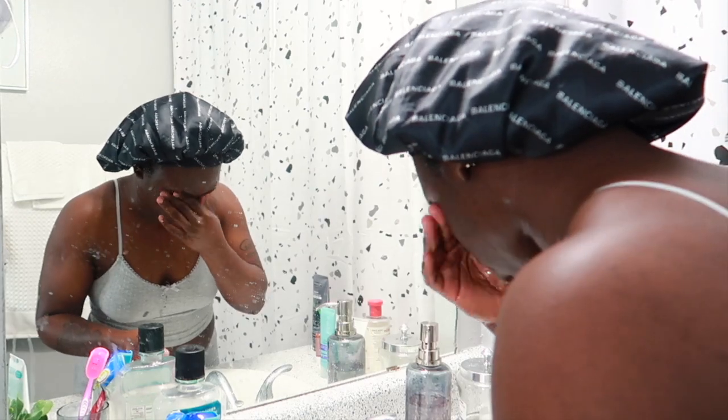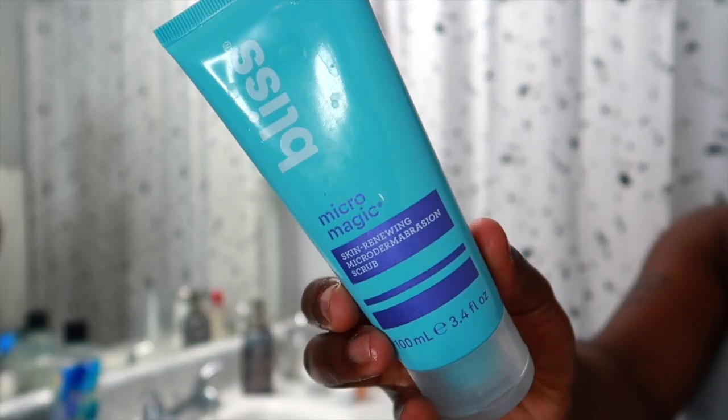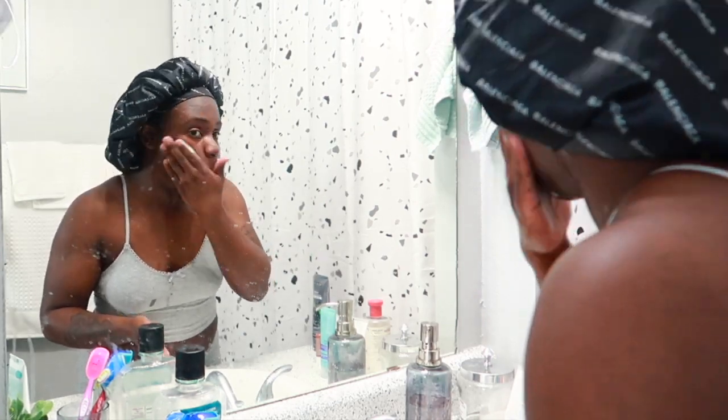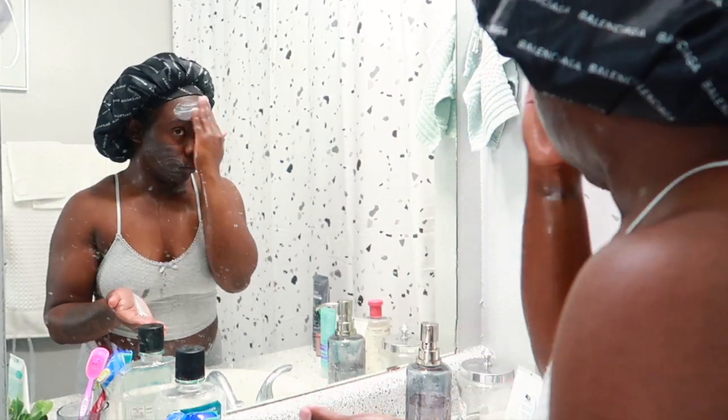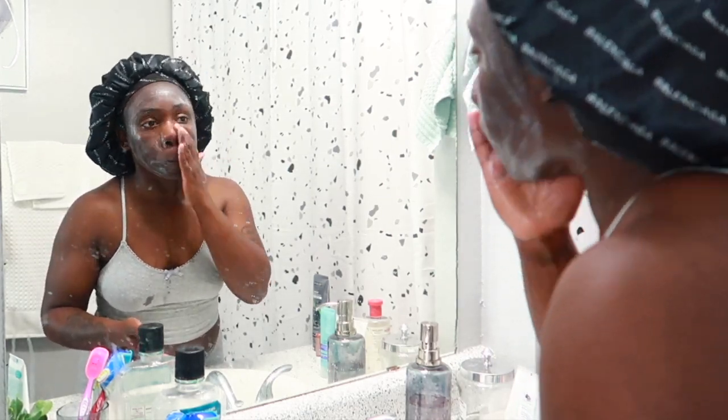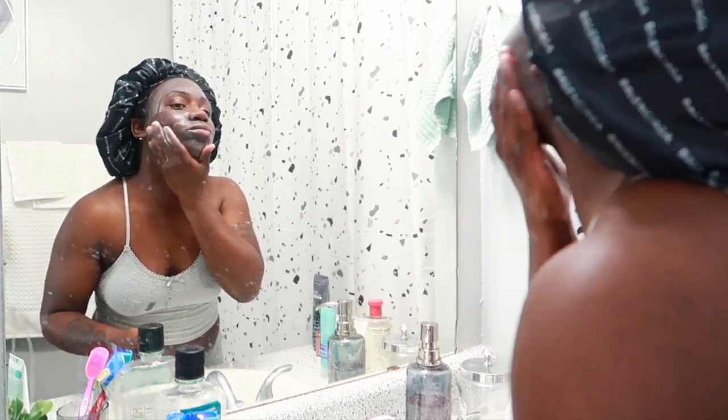Now that my face is all rinsed off, I'm going in with my Bliss face scrub to give myself a nice exfoliation. I don't do this every night — more like every two nights or so — just to make sure I get all the dead skin off and keep my skin nice and smooth. I always dry my face off with a paper towel and then go in with the rest of my skincare.